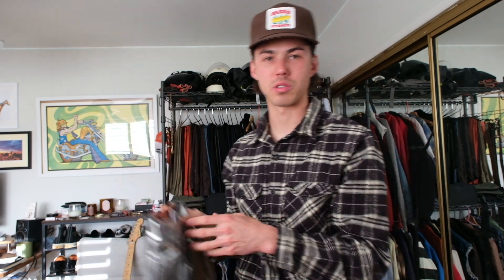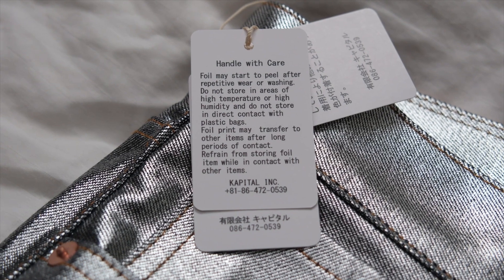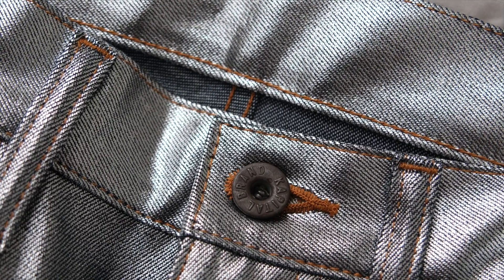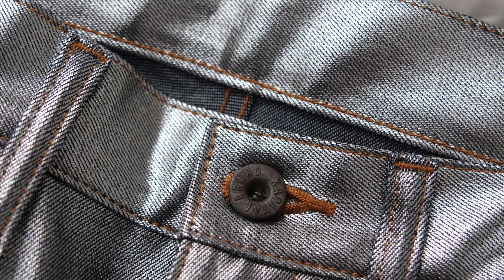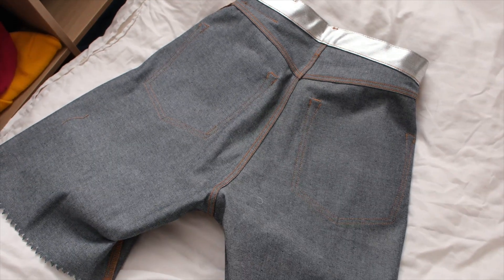It'll get a look similar to the Ben Davis shorts I showed in my previous video, how they start fraying. The foil is also supposed to start peeling off as you wear them — as you sit in chairs, sit in your car seats, stuff like that. And I think that's super cool because there's supposed to be an indigo dye underneath, so as you beat these up the indigo dye will start showing through and the foil will feel more sporadic.